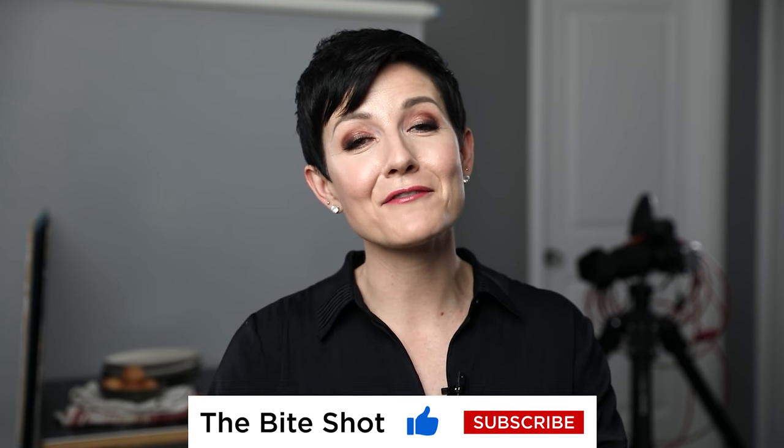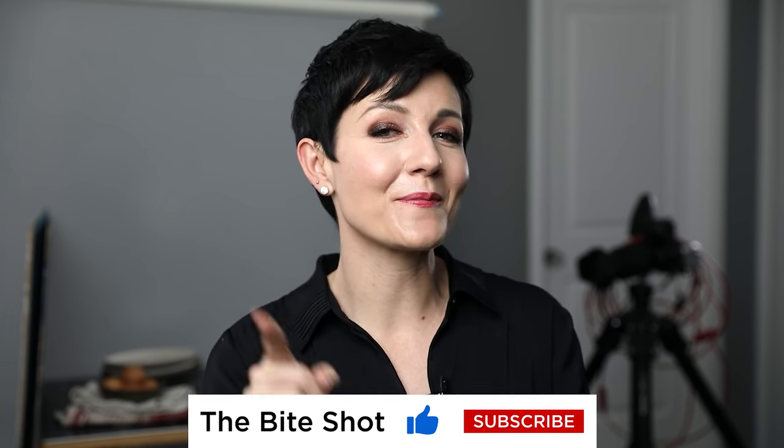Those are some of the experiences I've had shooting books — I'm sure I'll learn even more lessons, as every shoot is a new opportunity to learn. If you've shot for books, cookbooks, or magazines, feel free to share your advice in the comments so we can all learn together. I hope you have a fantastic day — stay out of trouble, I'll see you soon.